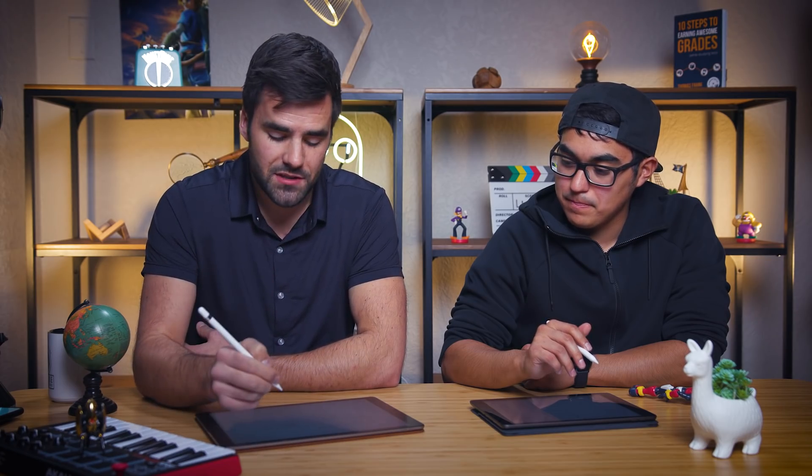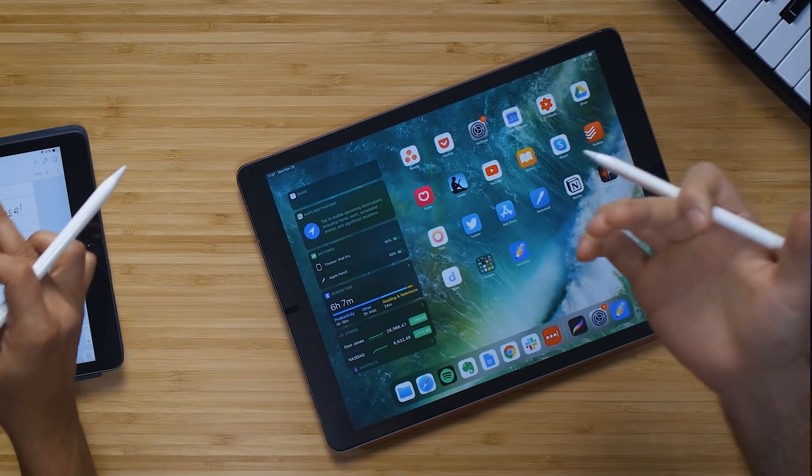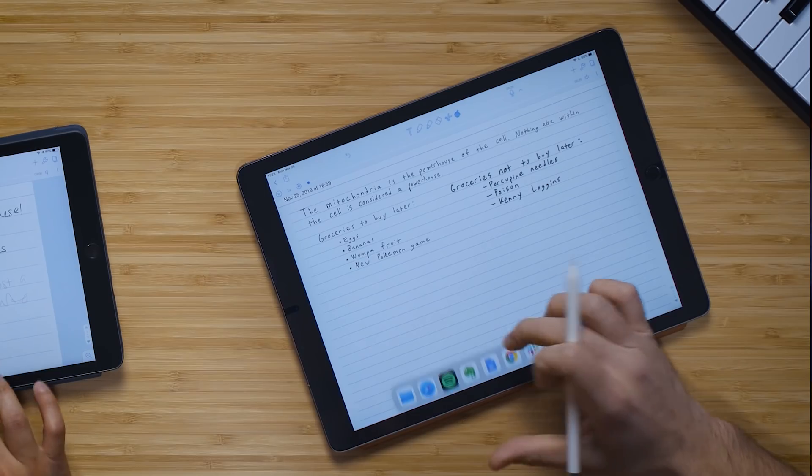If you tap on any piece of text, it skips directly to the audio that was happening at the time you wrote that — which is pretty amazing. You don't have to scrub through half an hour of lecture material. If the professor was talking too fast and you only got a little bit written down, you can go back and hear exactly what they were saying, then fill out your notes more completely. That's a real game-changer.